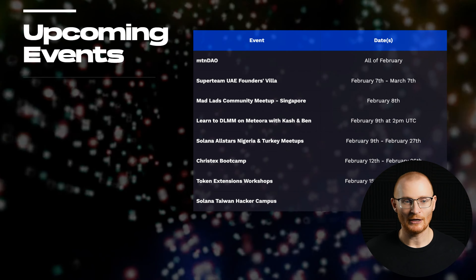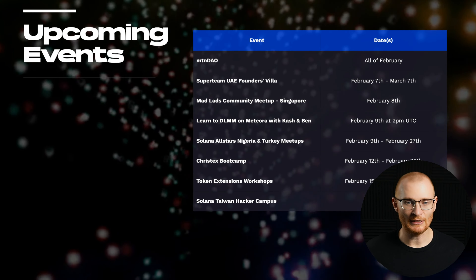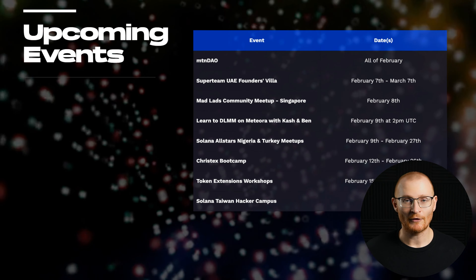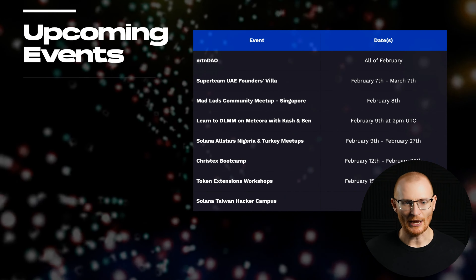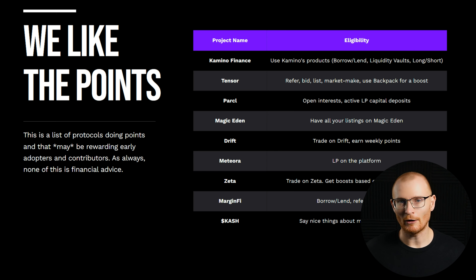Upcoming important events include Mountain Dow, Super Team UAE, Founders Villa, a Mad Lads meetup in Singapore, and a Learn to DLMM on Meteora with Cash and Ben — the DLMM from Meteora is really cool but complex, so I'll try to tutorial that next week. For airdrops, the ones to watch are: community finance, Tensor, Parcel, Magic Eden, Drift, Meteora, Zeta, Margin Fire, and Cash.